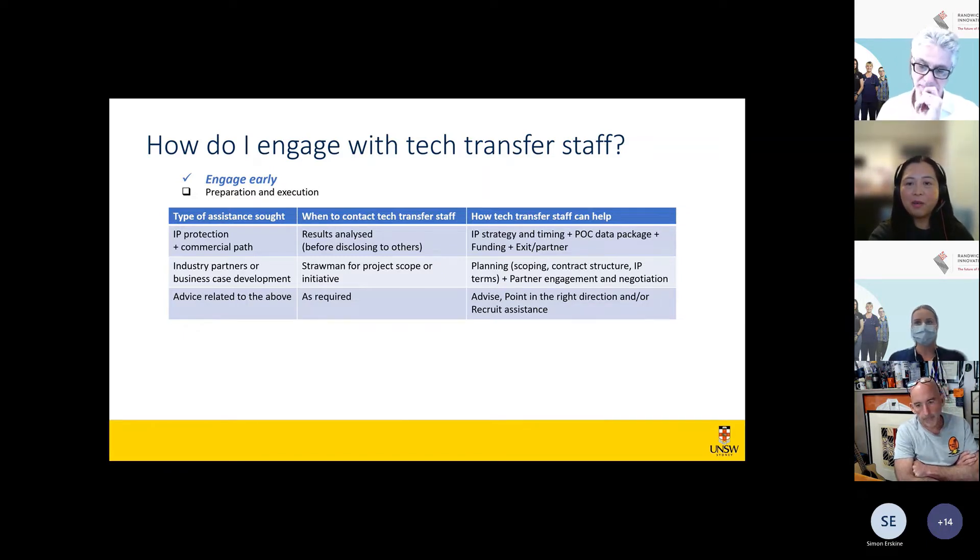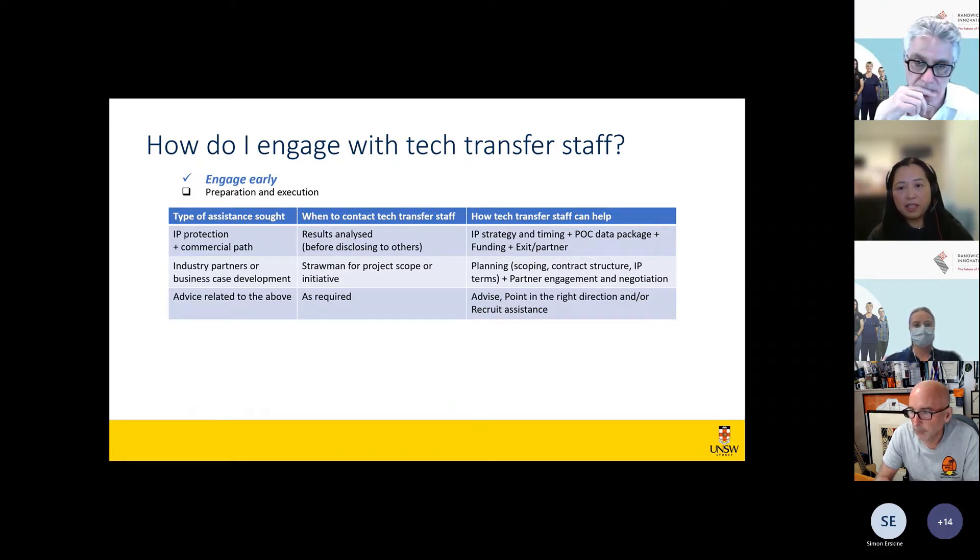Another reason to engage early: potential industry collaboration or collaborative grant applications. I had a case where an industry partner and a researcher put in a linkage grant application, and we weren't made aware until it was awarded and an agreement needed to be signed to release the funds. As it turned out, there were fundamental differences in views on IP arrangements between the company and the university — to the point where both parties decided to amicably walk away. The company wished they had discussed IP arrangements with the tech transfer staff while scoping the project, before the application went in.